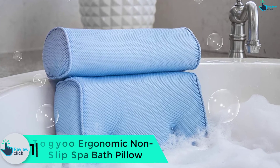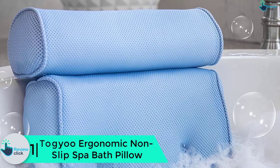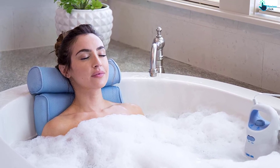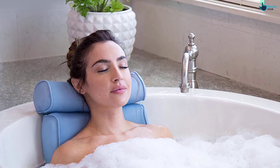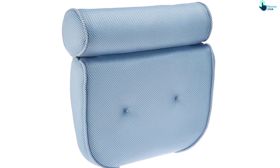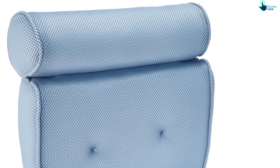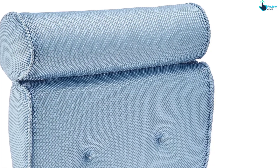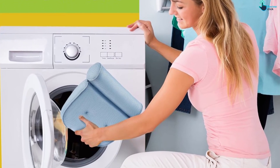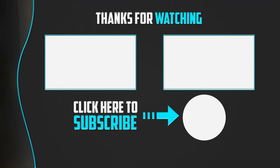Finally at number 1, we have the Togu ergonomic non-slip spa bath pillow. Designed for use in the normal bathtub, spas, and jacuzzis, this elegantly styled and functional pillow will help you enjoy maximum relaxation and support. It features superior technology ensuring the seven suction cups offer a firm grip on the bathtub surface. The wedge pillow supports the neck, head, and shoulders, keeping headaches, fatigue, and numbness at bay. It is waterproof and resistant to mildew and mold, and has no plastic or vinyl parts. The positives are good support, non-slip nature, easy cleaning, and comfort. The main negative is that it's a bit lightweight.